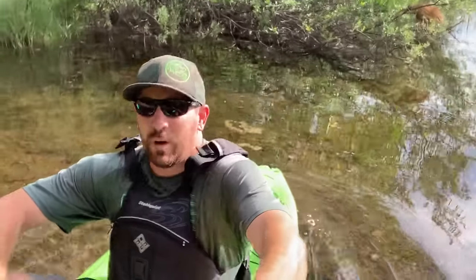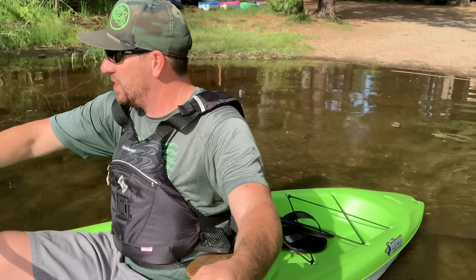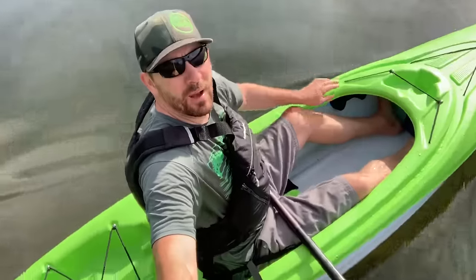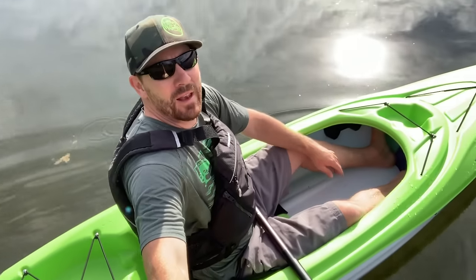The first kayak I'm gonna paddle today is the Pelican Trailblazer. This is the one I see everywhere, on top of every car in town. I'm using the molded foot pedals with notches, and for my height it fits me just perfect. If you were in between sizes, you might find your knees way up or your legs straight out. There's no padding on the outside of your knees, so you're against the plastic, but it is rounded off so it's not too bad. You want a little bit of bend in your knee — not legs straight out, because that's gonna make you feel tippy. Push your butt all the way back in the seat so you have a nice upright position. Feet against the foot pedals. Now I'm ready to go paddling.